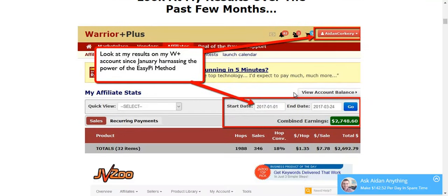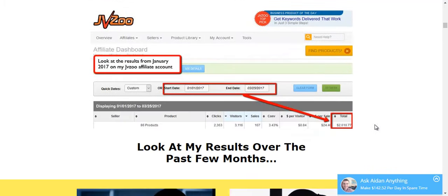Combined earnings in 3 months for his Warrior Plus account amounts to $2,600. And in his JVZoo account for the same period of time, there is also $2,600. So in just 3 short months using the EasyPie method, he was able to generate $5,200. Is it life changing? No, but it can definitely make your life better if you are able to get those commissions.